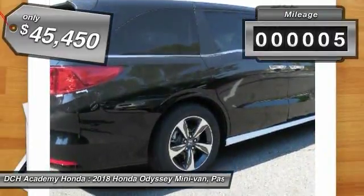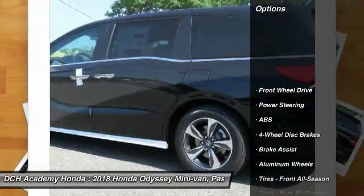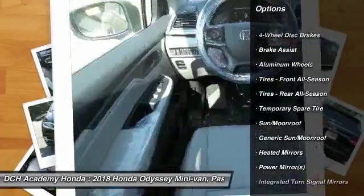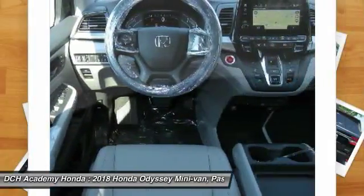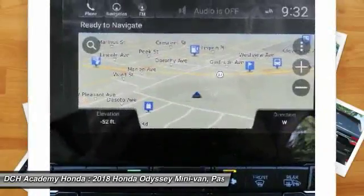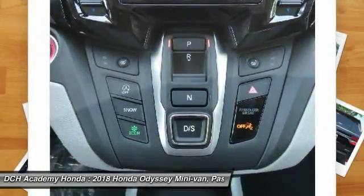This vehicle has less than 100 miles. Here are some of this vehicle's great options: power passenger seat, steering wheel audio controls, navigation system, anti-lock braking system, power lift gate, Bluetooth, power steering, four-wheel disc brakes, hard disc drive media storage, aluminum wheels.